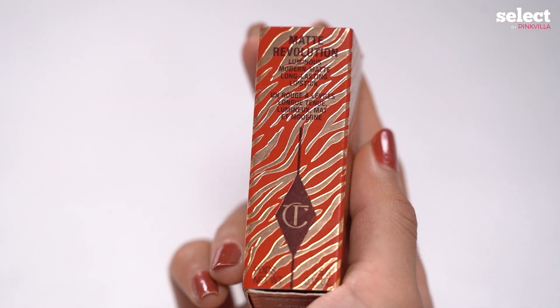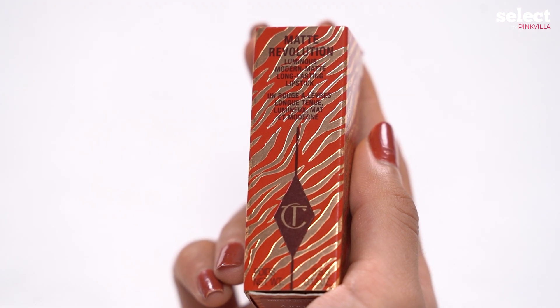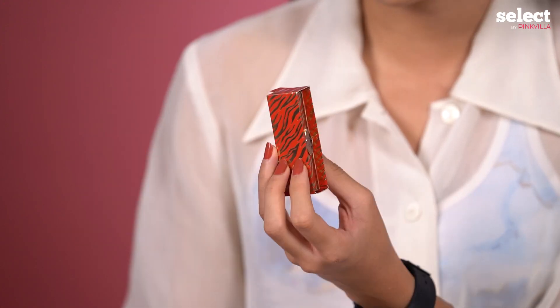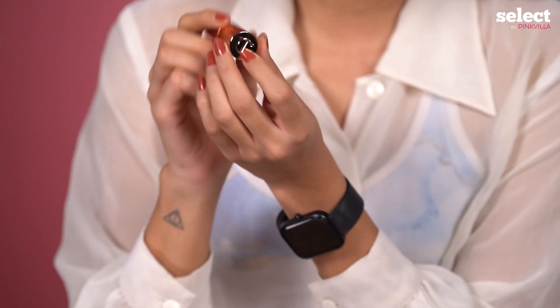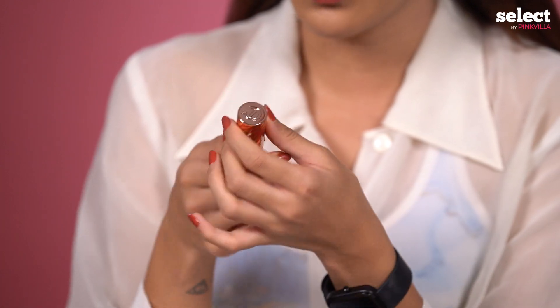Talking about the packaging, it's quite interesting because it has a red zebra print situation going on here, and it's a bit different than other lipstick packaging. You have to literally push it like that, and oh my god, this looks so premium. You can see the Charlotte Tilbury logo and it feels really luxurious. It's amazing.